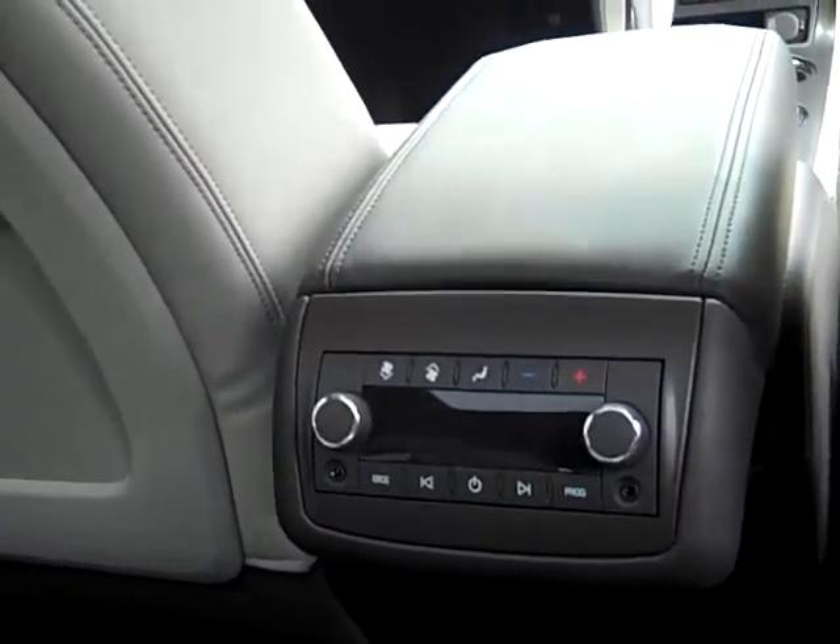It's also equipped with the dual sunroofs and the rear DVD entertainment system. It's got middle-row bucket seats and then a three-passenger third-row seat. And this thing's really a great rig. You've got controls here for heating and cooling in the back along with your audio controls.